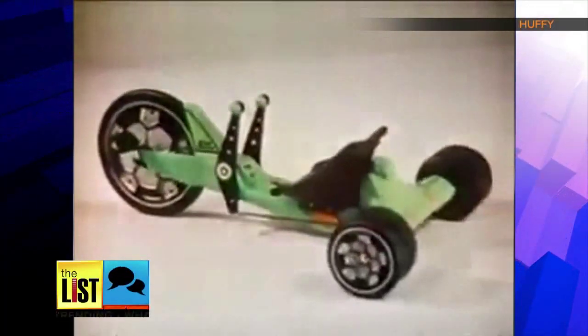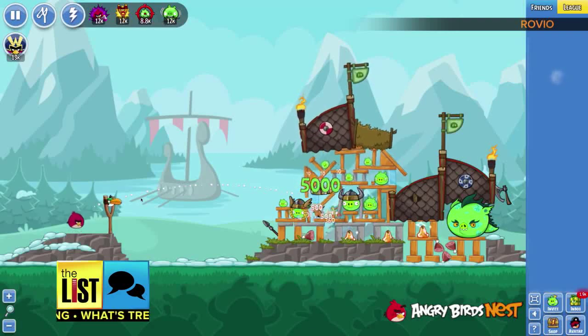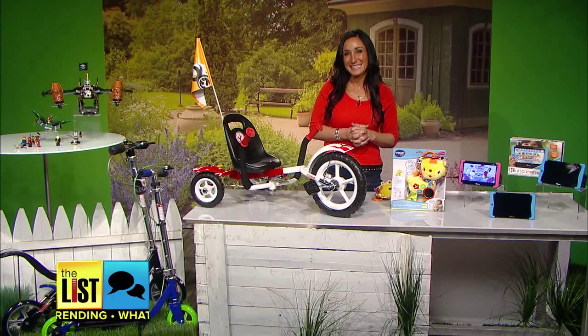This is the Green Machine. Chances are, it didn't take much to get you to go out and play as a kid. But these days, tablets and video games are keeping more kids on the couch, and toy expert Elizabeth Werner wants to change that.